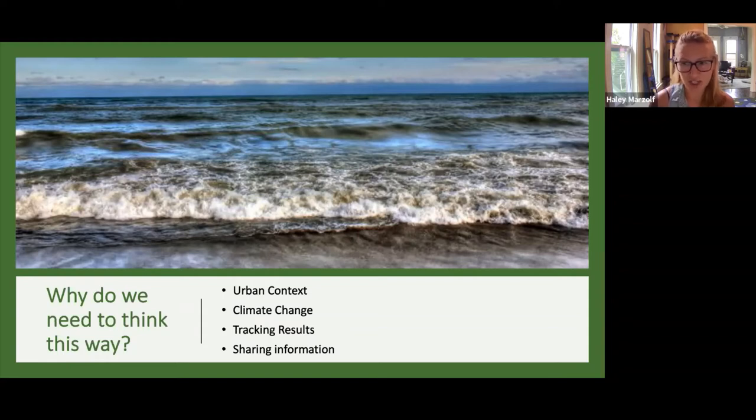Secondly, climate change is another really unpredictable factor at play. Lake Michigan is our state's eastern boundary, and in the future we're going to see a lot of changes — increasing or sometimes decreasing water levels, changing temperatures, changing weather patterns. Climate change needs to be at the forefront of our minds in this planning process.